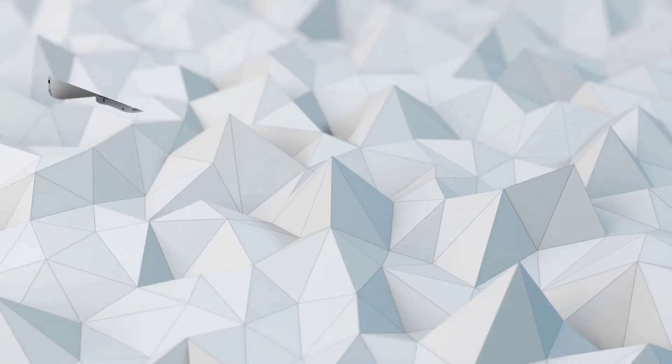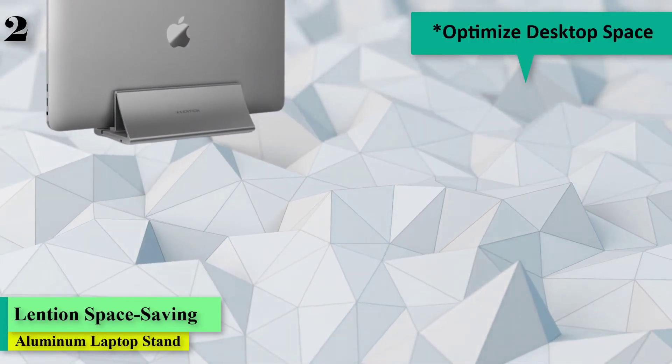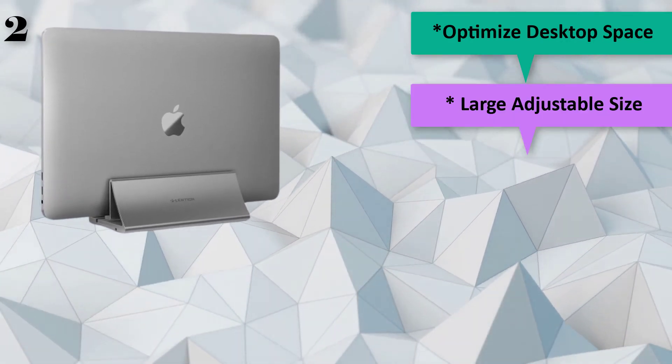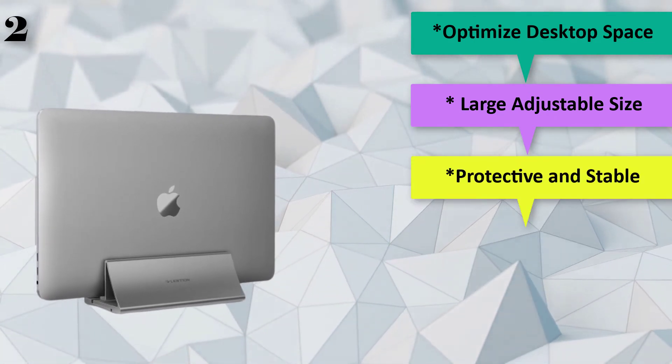The next is Number 2: Aluminum Space Saving Vertical Desktop Stand for MacBook Air, Pro, iPad Pro 12.9, Chromebook, and 11 to 17-inch laptops. Brand name: Lenshin.